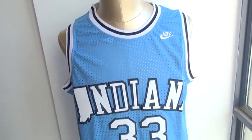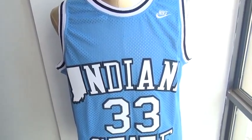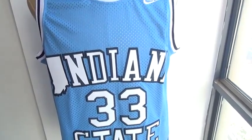Hello YouTube, this is M.Edward. Here is our review about the Indiana State — it's a Larry Bird jersey.